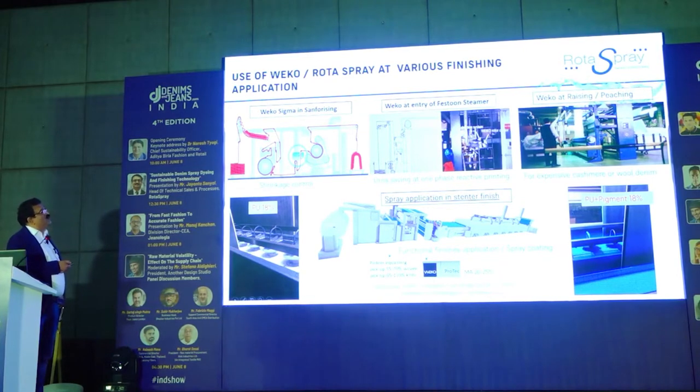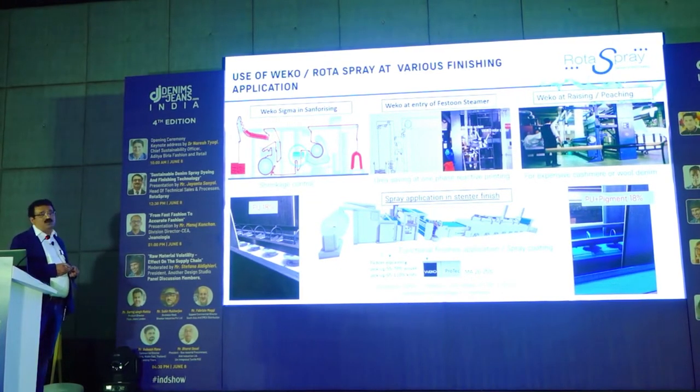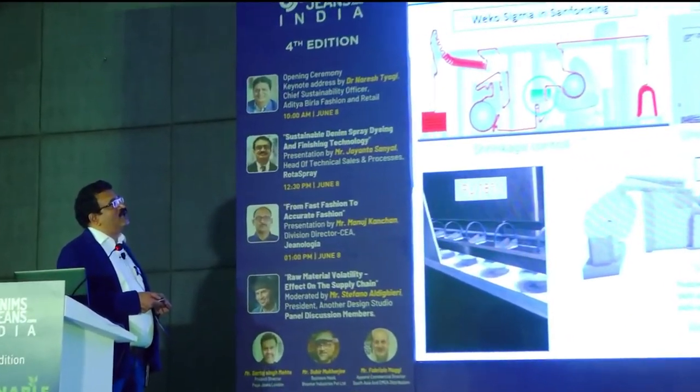For one-phase reactive printing, customers in France and Turkey claim they are doing no-urea reactive printing. They spray water onto the fabric, achieve the required moisture, and then put it into the festoon steamer. For raising, emerizing and sueding — especially with wool fabric or denim with wool weft, which is high fashion in Scandinavian countries — tear strength can be greatly improved if pre-moisturizing is done before emerizing or sueding.